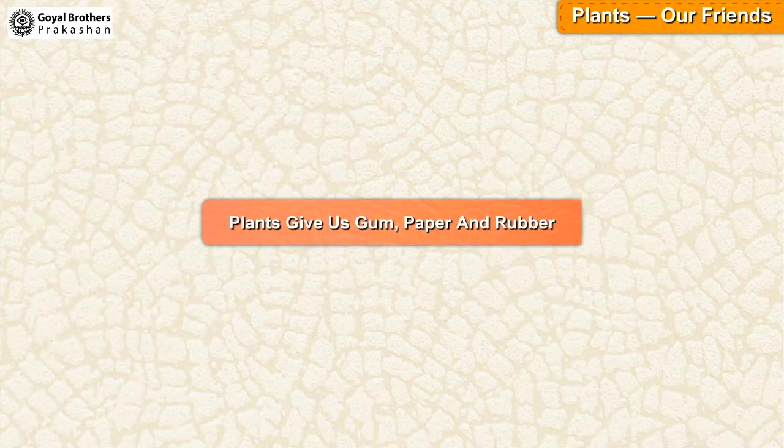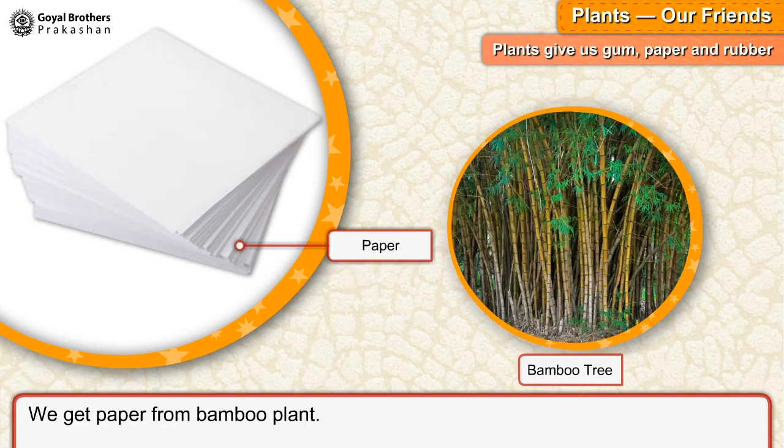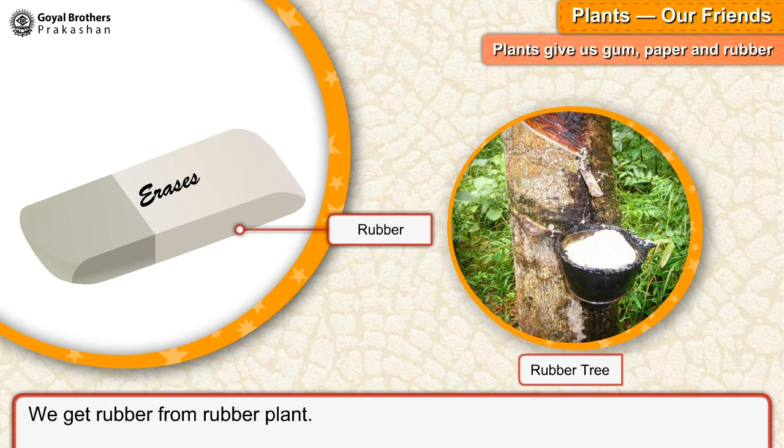Plants give us gum, paper and rubber. We get gum from the acacia tree. We get paper from the bamboo plant. We get rubber from the rubber tree.